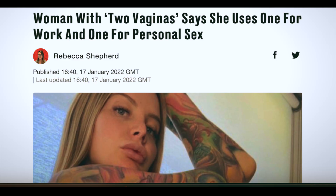Hi guys, welcome back. Today's video was inspired by this article, and whilst it's raised so many questions, I decided to focus on the more medical part of this, which is the presence of two vaginas.